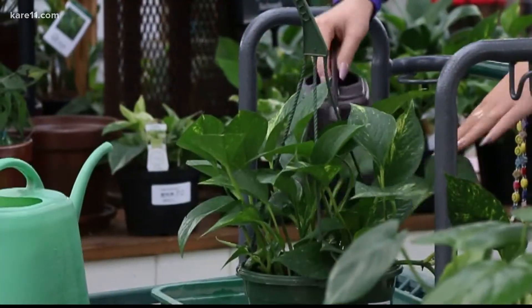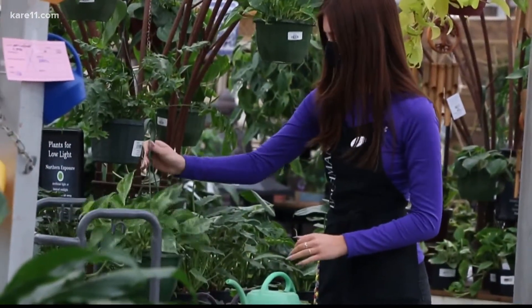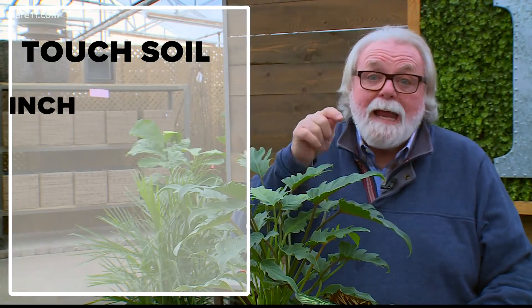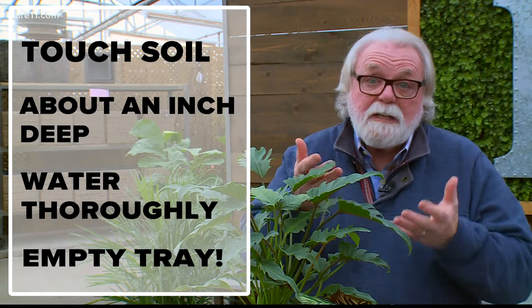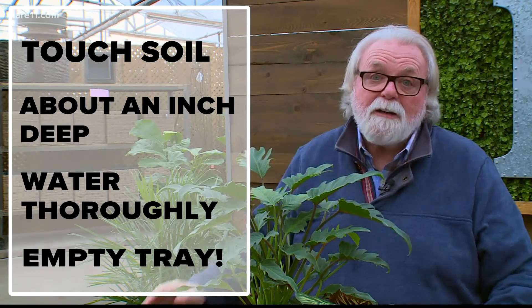Watering. Your plants do not need as much water in the winter as they do when they're actively growing in the warmer times. What you do need to do — like we've been saying for 30 years — is touch your plants. Touch the soil, get down about an inch. If it's dry, water them. Water until it comes out the bottom, but do not let them sit in that tray for more than an hour, and your plants will do fine.